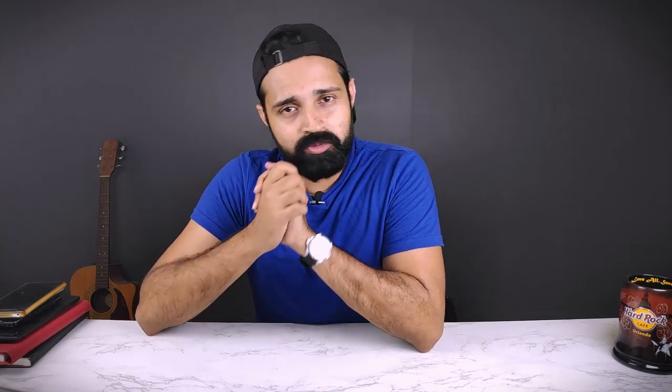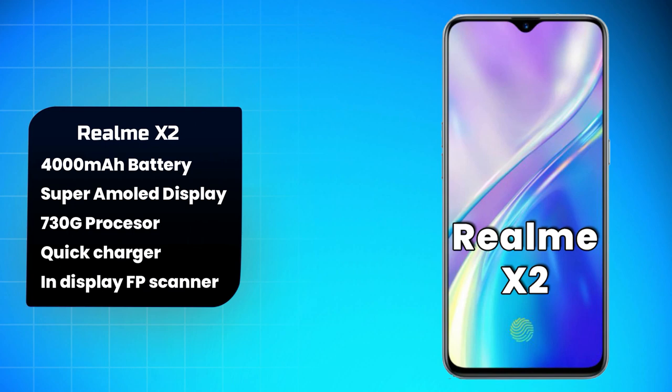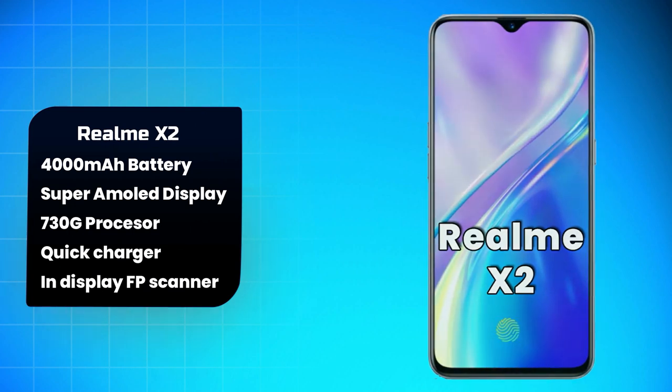Realme X2 is a great option — it has the same Super AMOLED screen but a better processor, the Snapdragon 730G, plus an in-display fingerprint scanner.